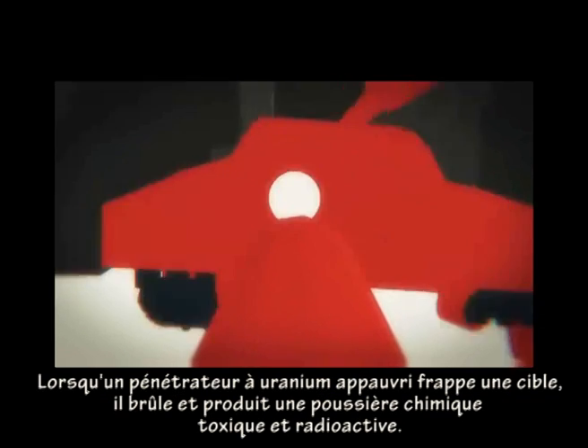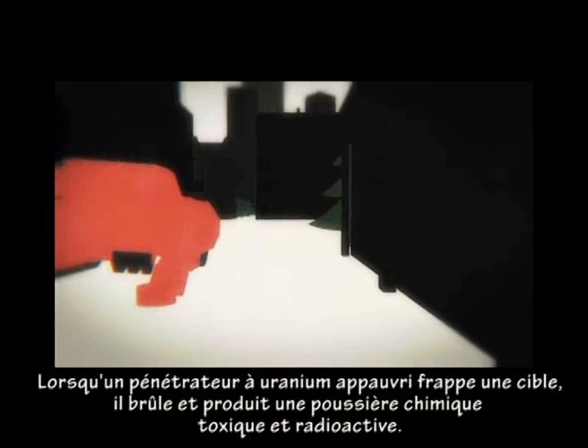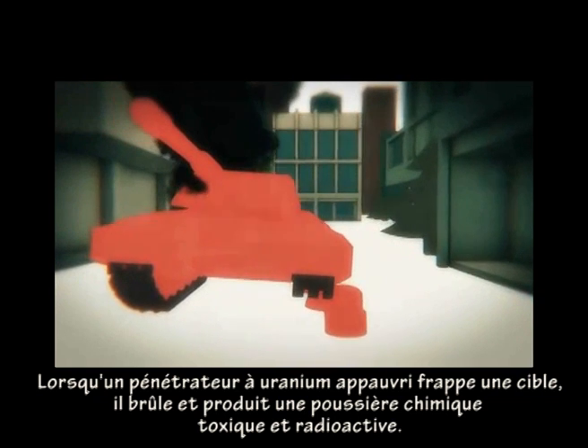When a depleted uranium penetrator hits a hard target, it burns, producing a radioactive and chemically toxic dust.